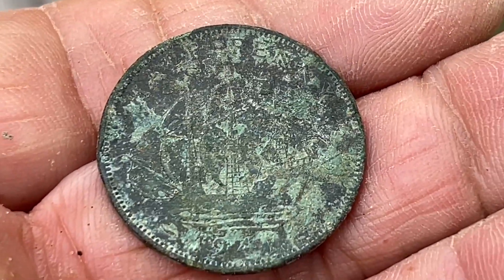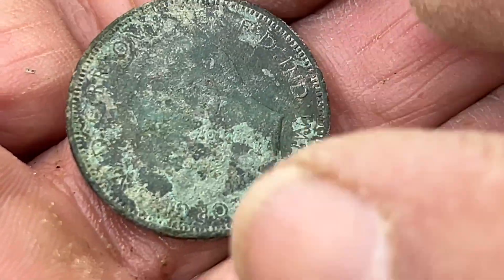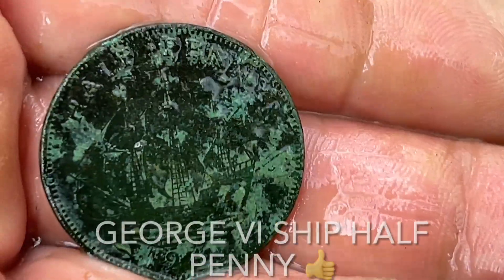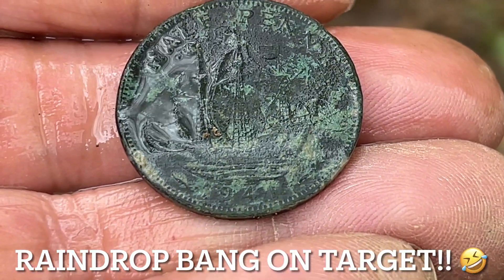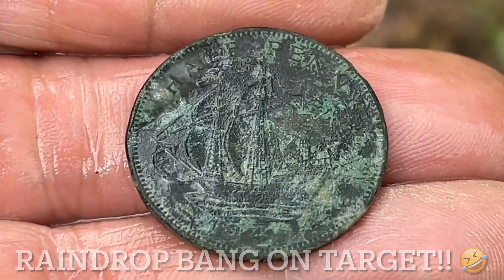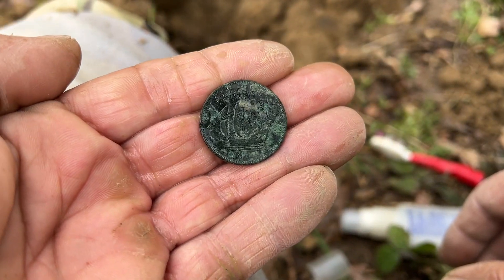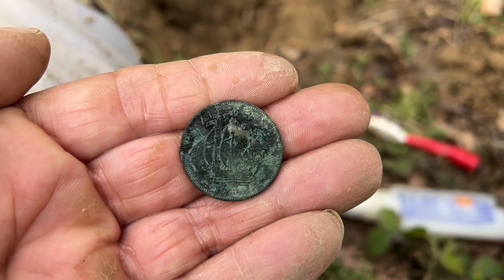I think it's a ship halfpenny — I think I can see a ship on there. Let's give that a little spray. That is George — there he is, see him. I think we've got a ship halfpenny, so we'll take that. Can't really see a date. It's just about to start raining. We'll take that — it separated out a little bit of lead and the coin. We'll take it — it's a coin, it's on the table, it's in the pot.